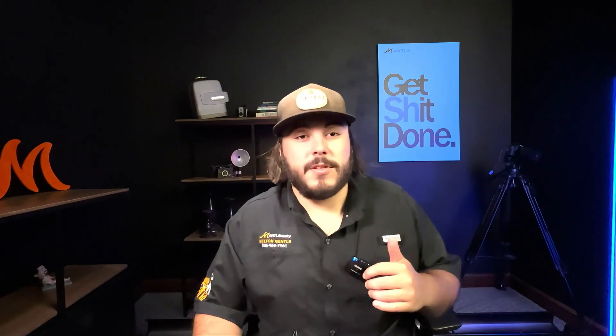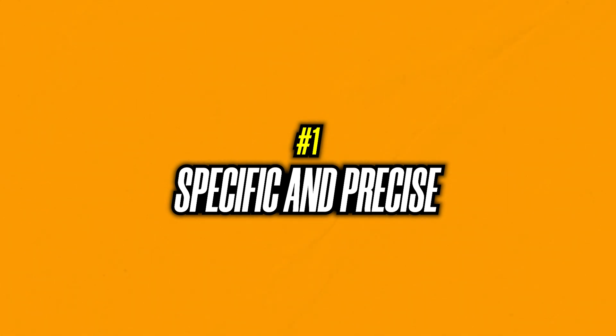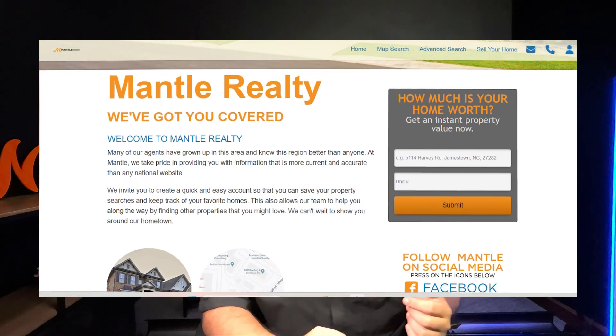So what this property search is going to do — number one — it is going to be the most specific type of way for you to look at a property. You let me know what you're looking for and I will take that information and put it straight into my system so it's going to send it to you directly.